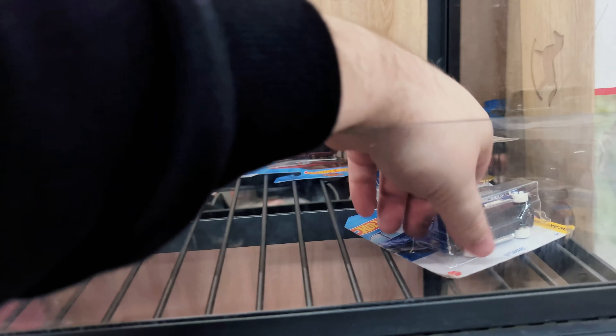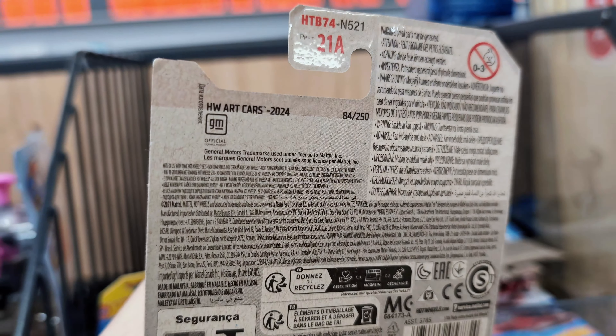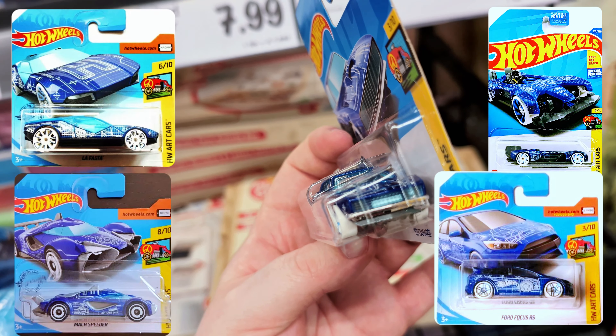We've got a Mod Rod and we've got the '67 Camaro from this year in that Hot Wheels art car livery that we've seen on so many other cars — very very nice. It does say '67 Camaro on there. I like this livery — the blueprints of the car on there are quite cool. It'd probably be cool to get a full collection of this style. Looks really good — I'll pop that to one side.